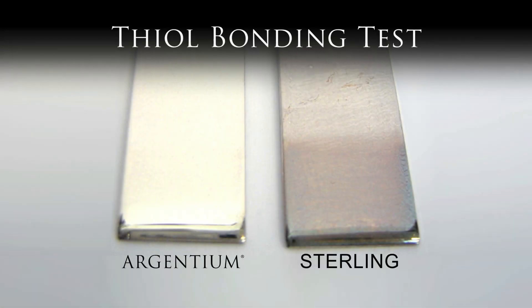This photo shows the surface of both standard sterling and argentium after being chemically treated with thiols. The purpose of this test was to investigate whether the thiols would form a protective layer or leave a superficial film which could be easily removed.